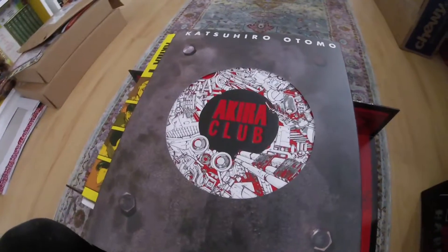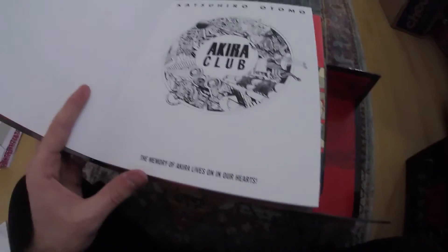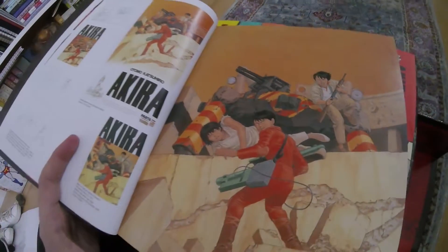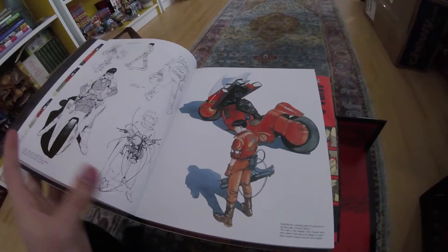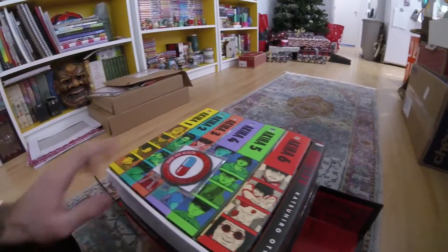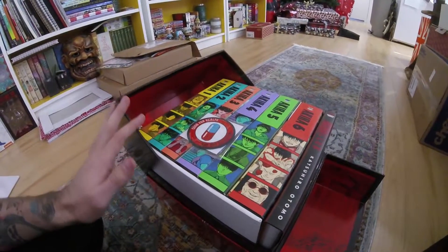Let's take a look at the Akira Club art book, which is really really nice. It's got this cut-out with the Akira Club logo — 'The memory of Akira lives on in our hearts.' Really good coffee table book here for sure, gorgeous artwork, this is so cool. You've got Kaneda on his bike, got Tetsuo.